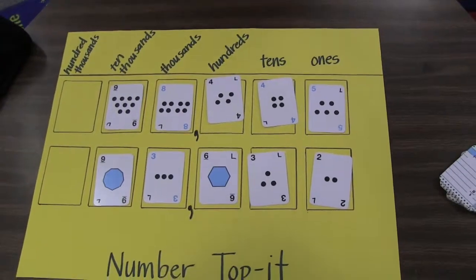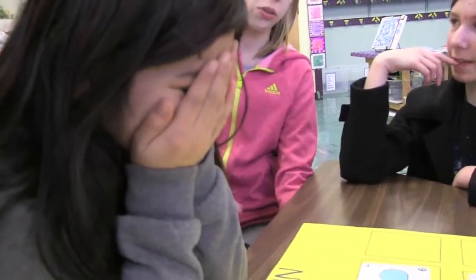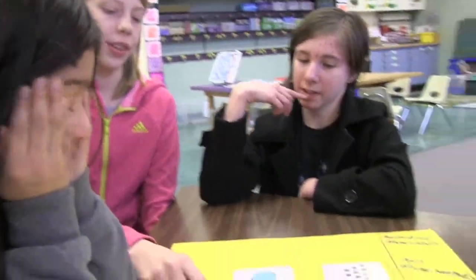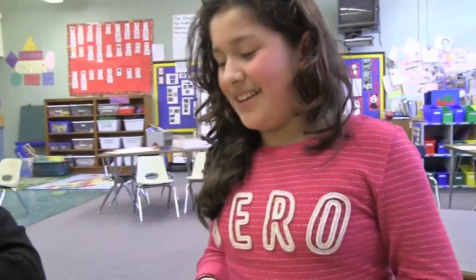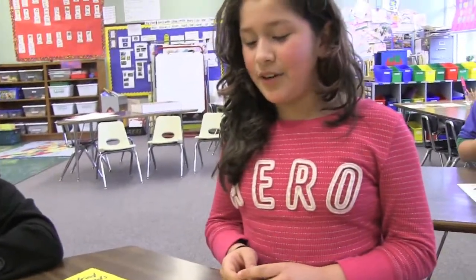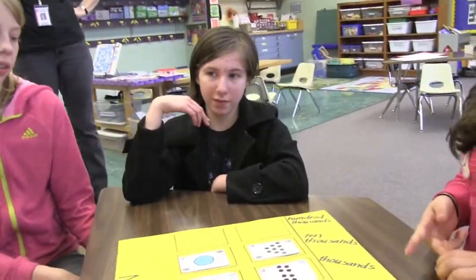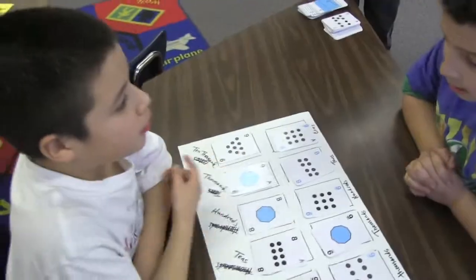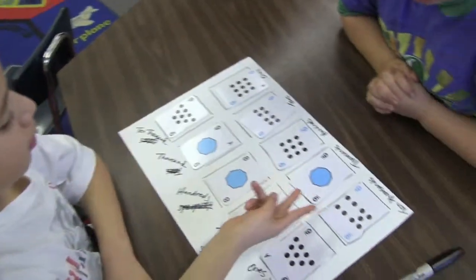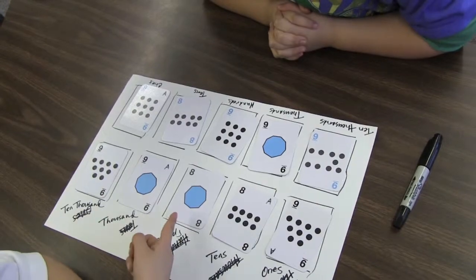So do you read the number out loud? Yeah. So you have 93,632 and what do you have? 98,445. So who has the bigger number? Me. So it looks like you won.